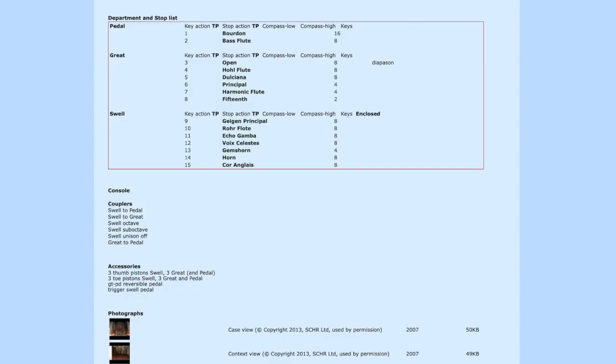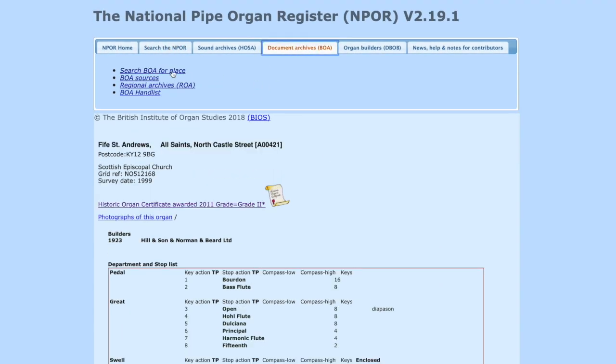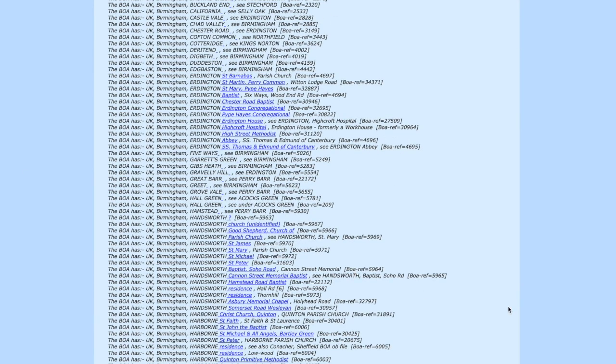This is a great way of expanding your research about an instrument you know well or want to find more about. You can also search BOA information directly through the link at the top — search for a place like Birmingham, for example, and you get a long list of all the churches where archive information is held.